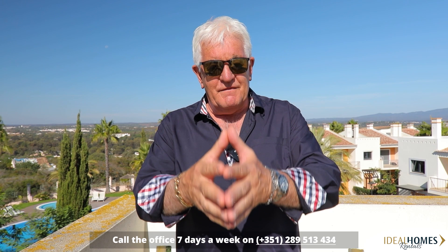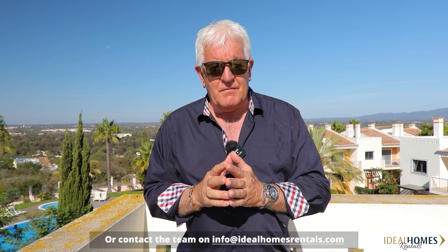If you want to rent this property, you can with Ideal Homes Rentals. Contact me at john@idealhomesrentals.com or give a call to the office — they're open seven days a week. You can also email info@idealhomesrentals.com. We're here to help you find your holiday rental whether it's winter or summer. This particular one does rent for four, five, or six weeks, so you can stay longer in the Algarve — especially useful in the winter.